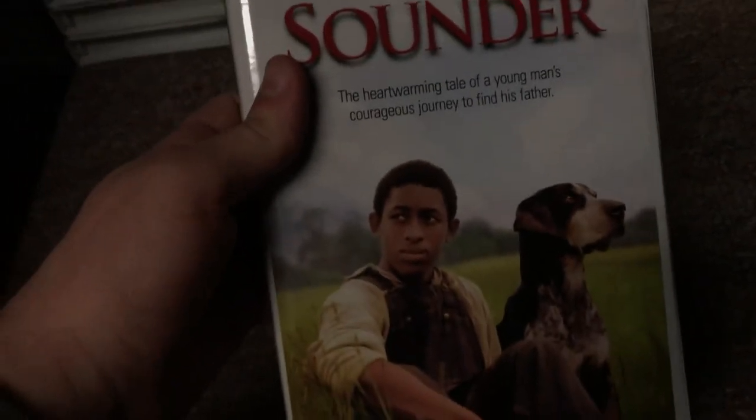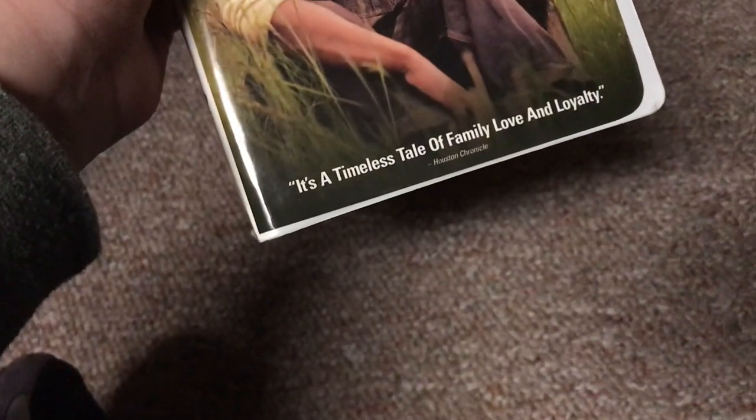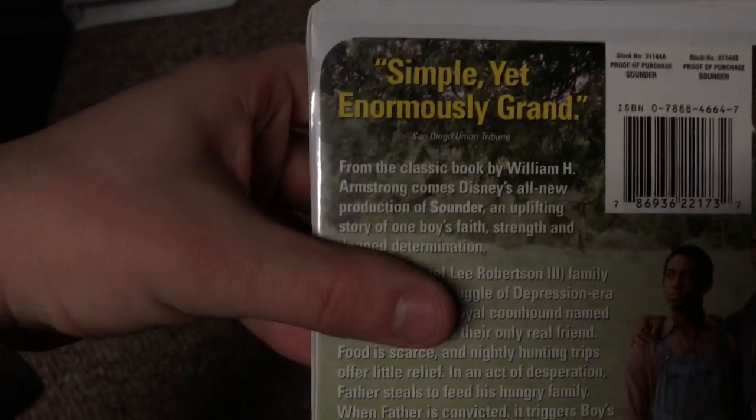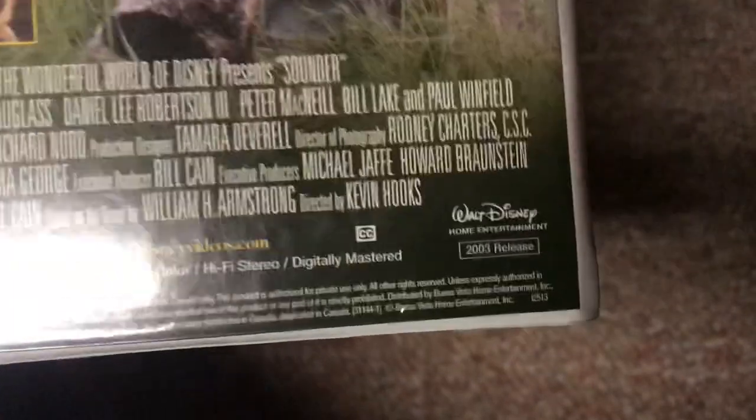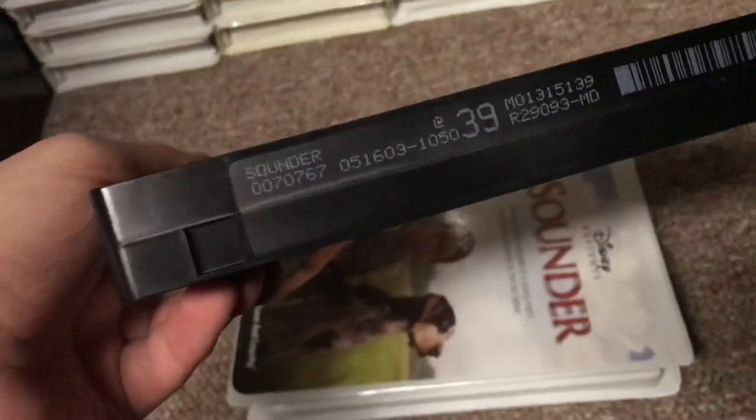Next, Sounder. Got this back in September 2016. It's a heartwarming tale of a young man's courageous journey to find his father — a timeless tale of love and loyalty, says the Houston Chronicle. The back says simple yet enormously grants — San Diego Union Tribune. This looks like a 2003 VHS. It's got a little booklet inside. The tape has the ink label and blue lid. Print date is May 16th, 2003.